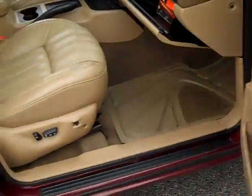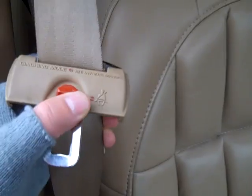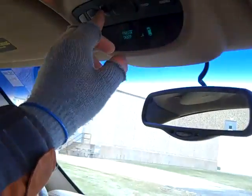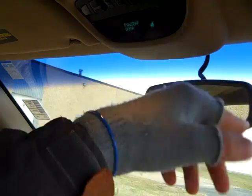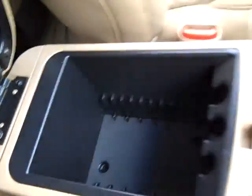Wood trim, leather interior. Lighted mirror visors, assist handles, two-way power sliding sunroof, home link, auto dimming rearview mirror, owner's manuals, center console.